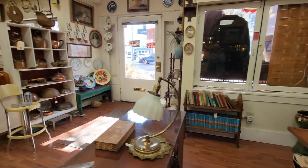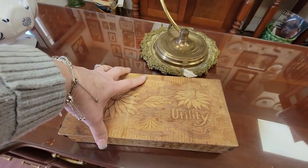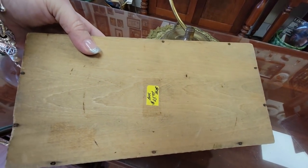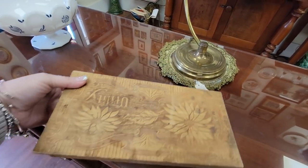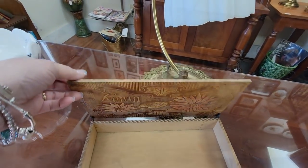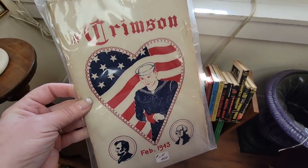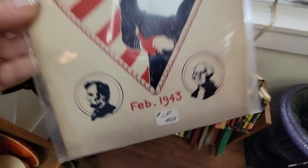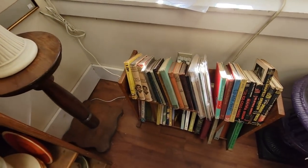Oh look, all those Hardy Boy books! It's a utility box — this is pyrography, wood burning — $15. Looks like it has a little hinged box there. And this is a piece I'm going to get — February 1943, so this is wartime, and it's $2.50. But I love the graphic that's on there.